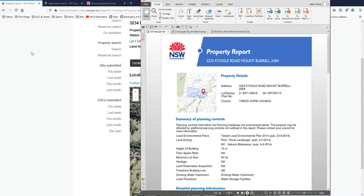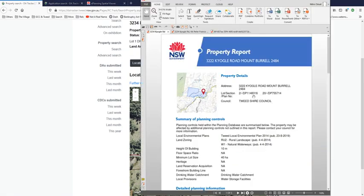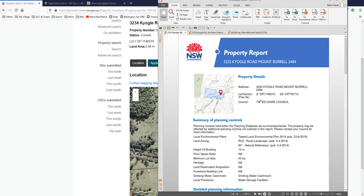Where is lot 1? Where is 3234 Kyogle Road? We know it's there - we're looking at it. Why can we not bring up something that identifies that address as existing? It says there it exists, but in all of this it's gone from being lot 1 to lot 2, and it's disappeared into 3222 - but it's not 3222.